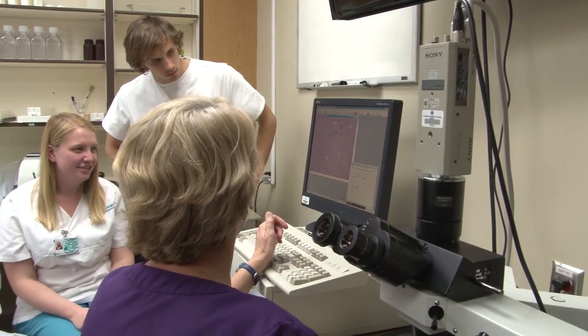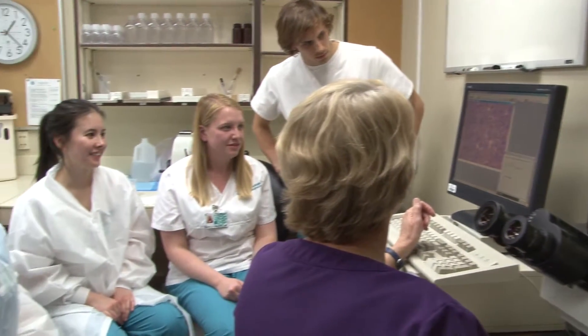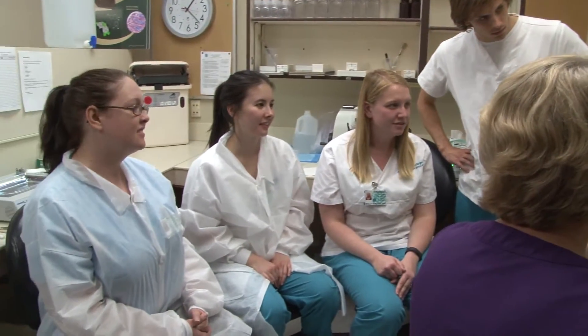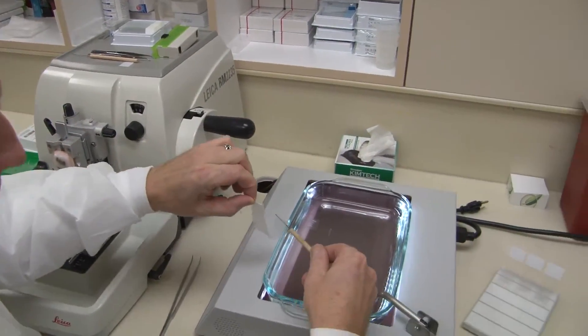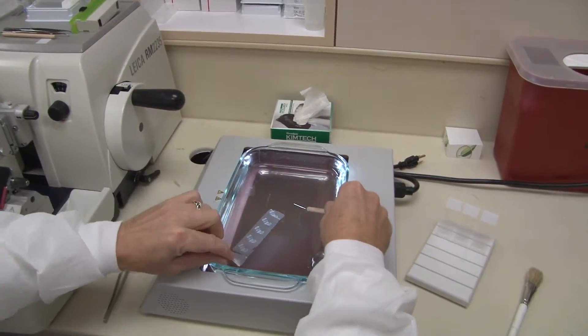What I like most about the histotechnology program is that it's very one-on-one. There are only four students in our class. We have very individualized instruction from our instructor, and we have a lot of hands-on opportunities in our student lab, which is set up to model an actual hospital laboratory. I was interested in histotechnology because I feel like I'm making a difference in patients. Although I'm not hands-on at their bedside, I am helping to provide them with a diagnosis.